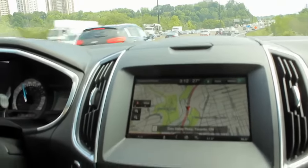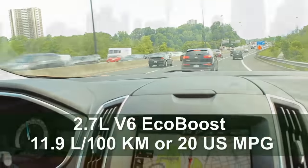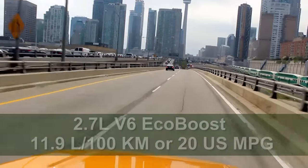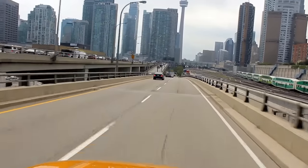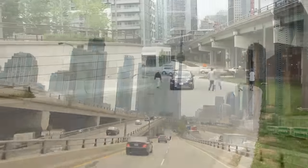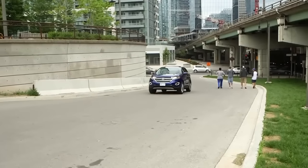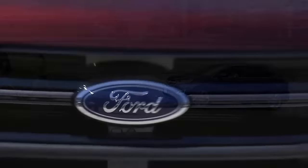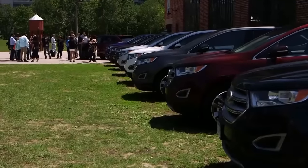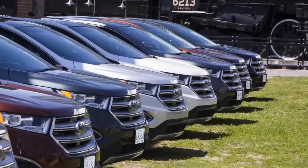The 2.7-liter V6 EcoBoost is rated at 11.9 liters per 100 kilometers or just under 20 U.S. miles per gallon combined. The 3.5-liter V6 engine offers similar fuel economy to the 2.7-liter EcoBoost, but with about 35 fewer horsepower. While I can't back up these numbers just yet, they were determined through the more reliable 5-cycle testing method that is now standard here in Canada.